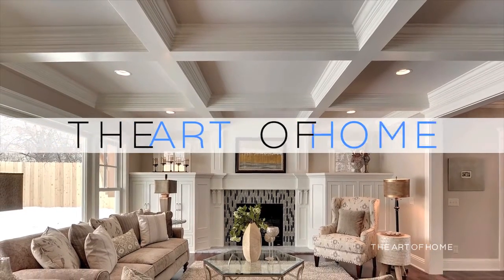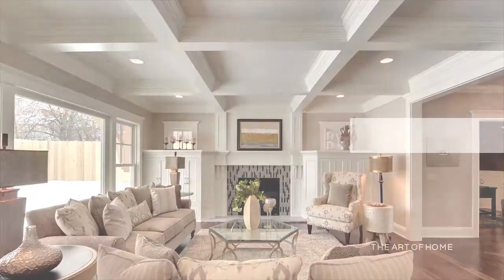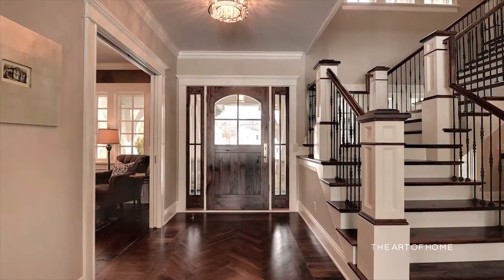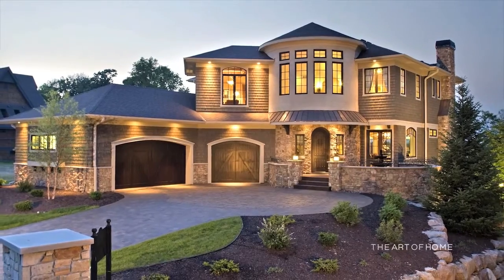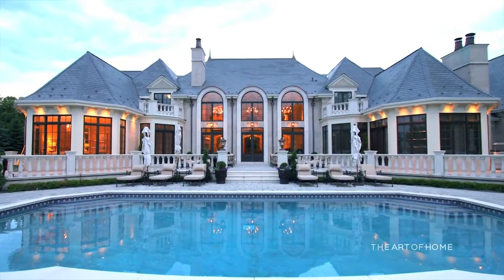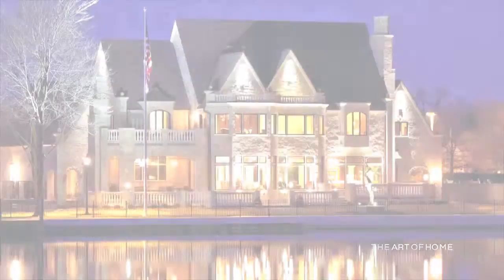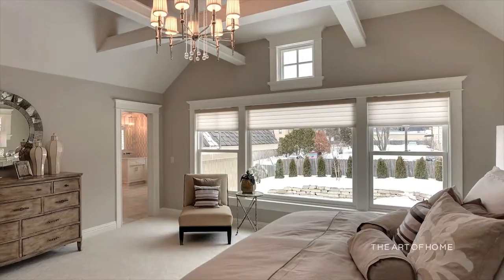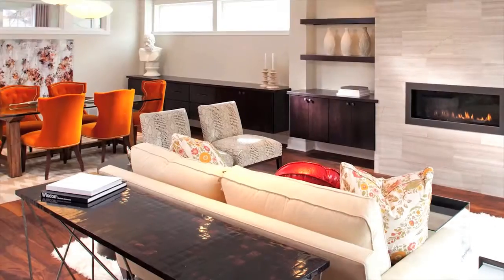This is the Art of Home. Every week we take you on a private tour of some of the Twin Cities' greatest homes, each one with a story to tell. We also meet the talented and creative people that take each home from dream to reality. From the truly elegant to lake living, from ultra contemporary to timeless traditional, this is the Art of Home.